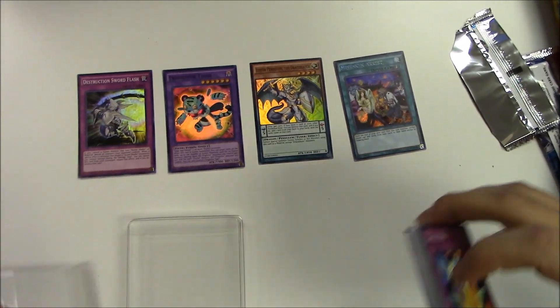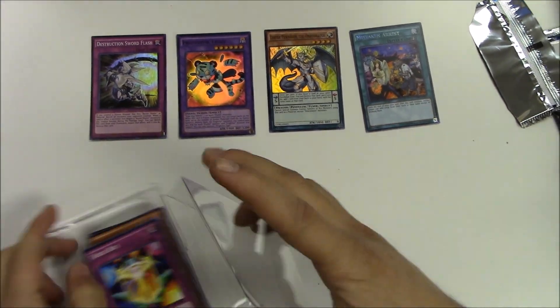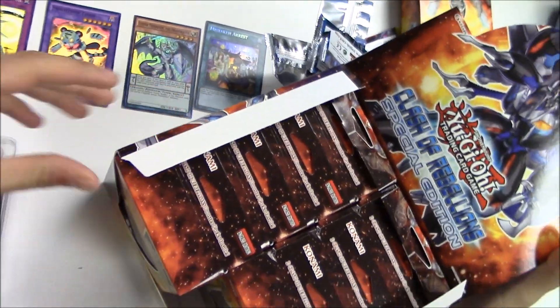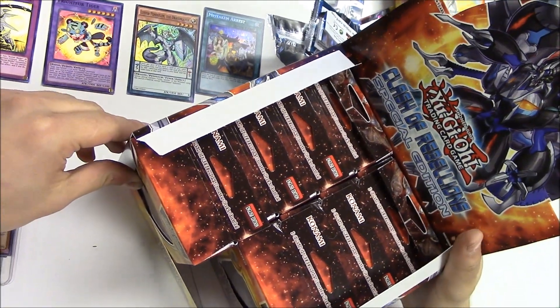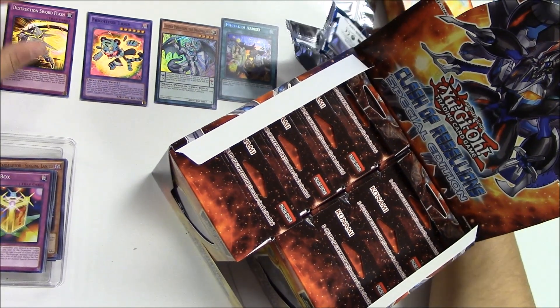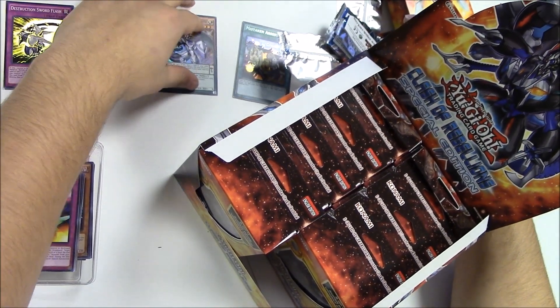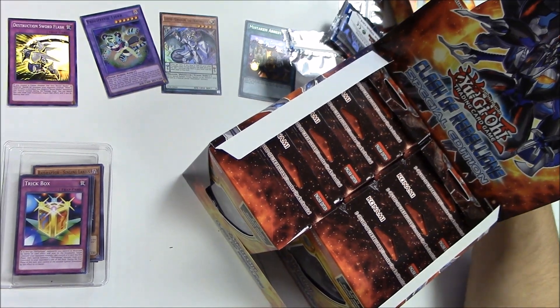That pretty much wraps up the unboxing for this Yu-Gi-Oh Clash of Rebellion special edition set. Hope you guys liked it as much as we did. Thank you guys for staying in tune with PopnGames for our unboxings. Please leave us a like, comment, and subscribe. Thank you very much guys, see you next time.